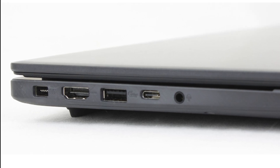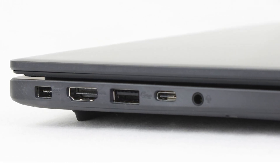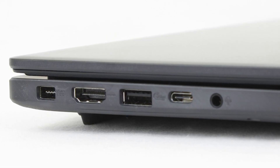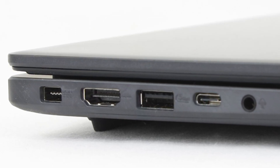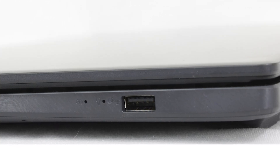On the left side you've got the DC-in charging port, an HDMI 2.1 port to connect to external displays, and a USB 3.2 Gen 1 Type-C port that supports both DisplayPort output and power delivery. You also get a USB 3.2 Gen 1 Type-A and a classic 3.5 mm audio jack. On the right side there's just one more USB 3.2 Gen 1 Type-A port — personally I'd like to see a second USB Type-C port, as most devices are shifting toward that connection.